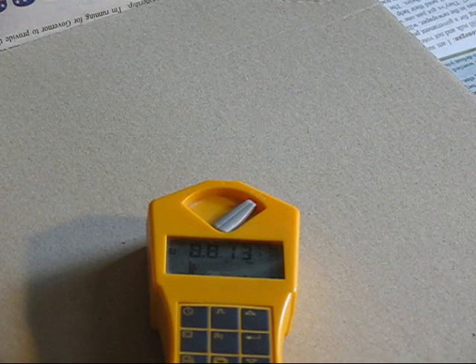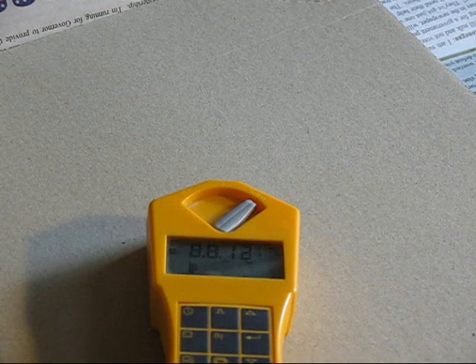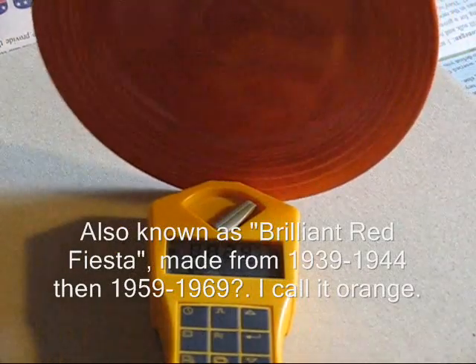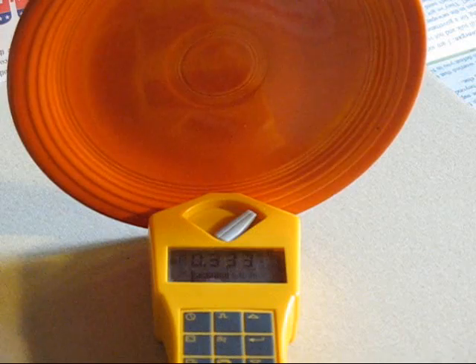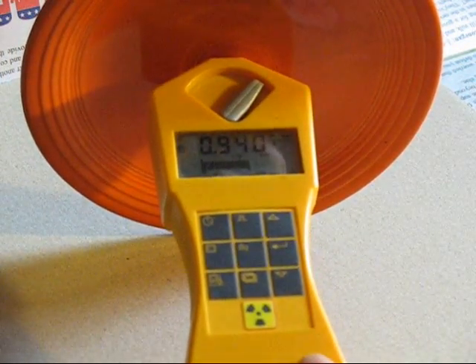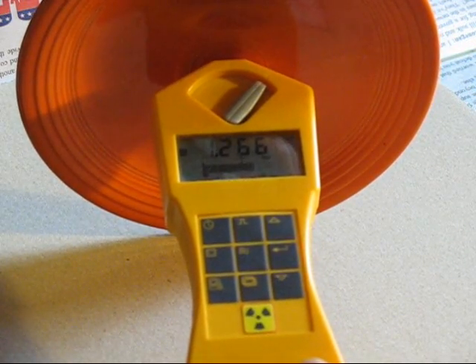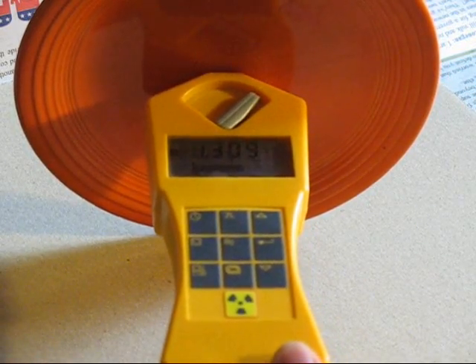Next up is once again something that contains uranium — it is the newest piece to my collection: Fiesta Ware, the orange kind. It's not as hot as I expected it to be, but placing it right in the middle for full gamma exposure, with the alpha window open the entire time so I'm getting alpha, beta, and gamma — it's quite hot.